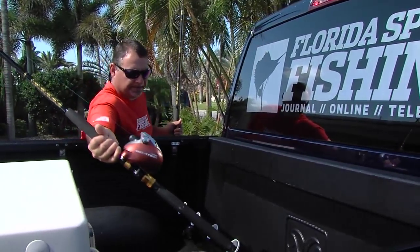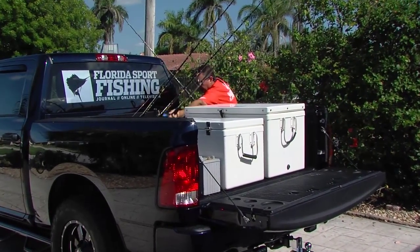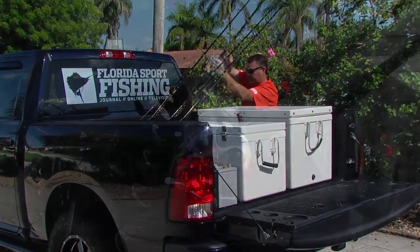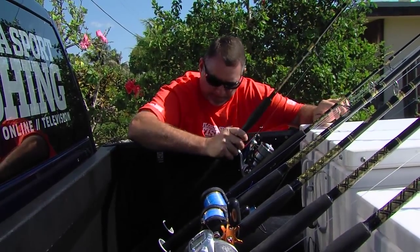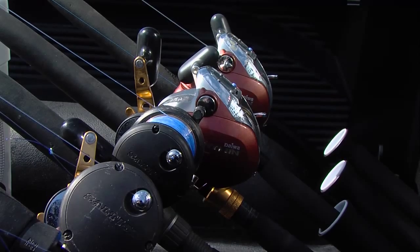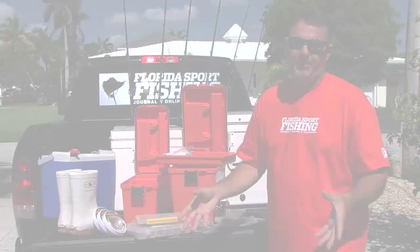For tackle, my power assist deep drop rod for daytime fishing, my eight-foot mutton rod to fish up on the bank at night, and a vertical jigging rod so I can jig blackfin tunas all night. You'll notice I bring two of everything — it's more than 100 miles off the beach. Something fails, something breaks, I don't want to be left empty handed.